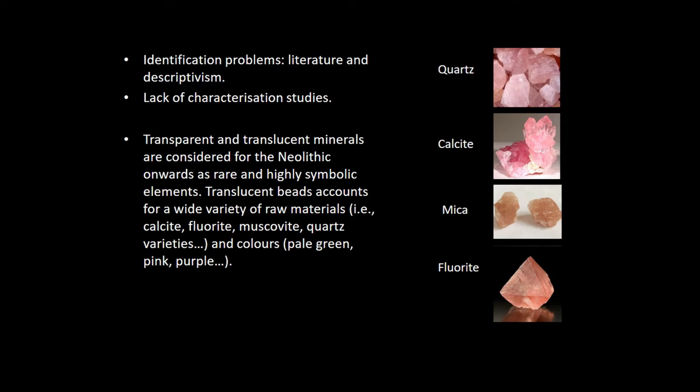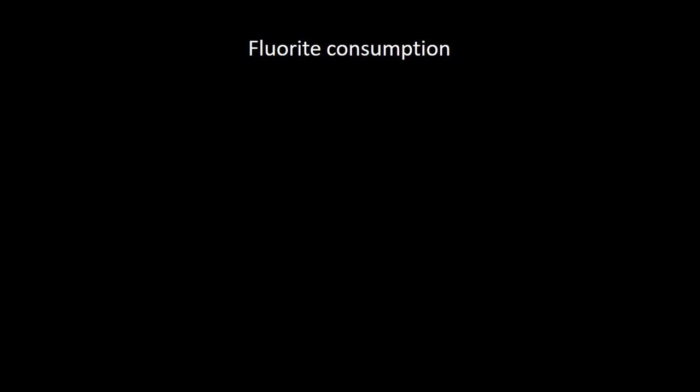Besides the Neolithic, we have some European samples also from the Upper Paleolithic. We have this first approach to the uses of raw materials made of translucent minerals. Fluorite was the main mineral that we have documented here in the Iberian Peninsula. It's a mineral that is relatively frequent in Europe, and also very common relatively in the western part of the Iberian Peninsula — practically stops in Germany, but it is also very frequent in France, Belgium, Italy, and also in the Iberian Peninsula.